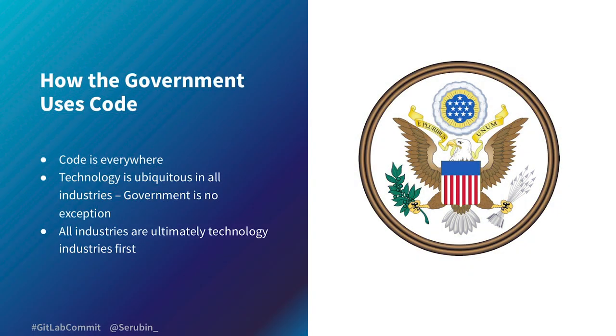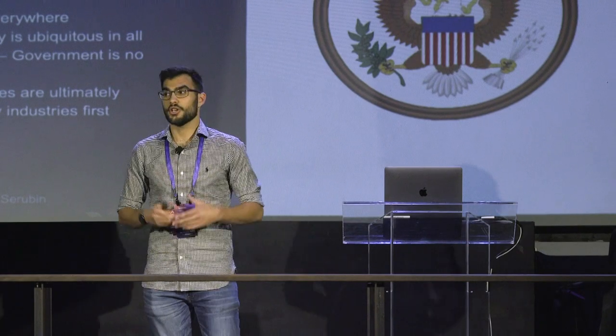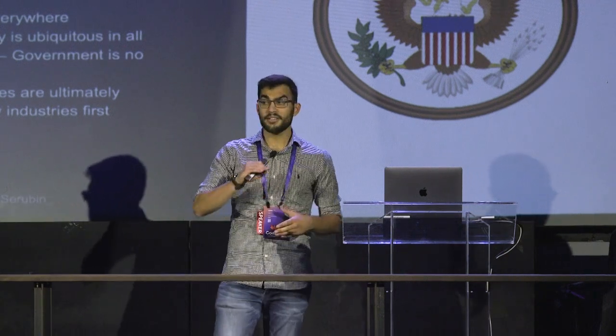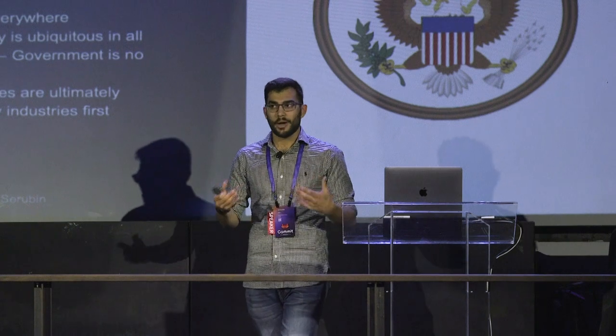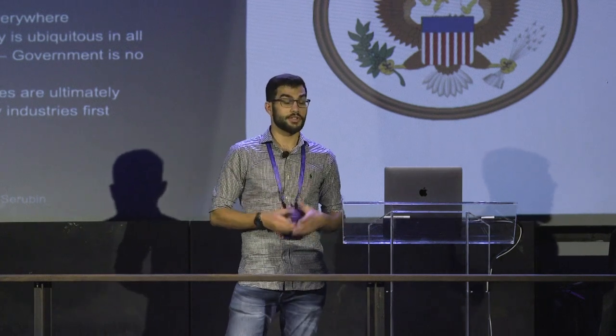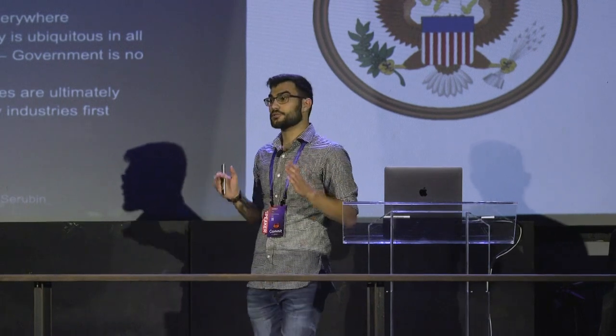The first thing we need to look at is how the government actually uses code. As we've seen, there's a lot more than just software industries using code. Banks and insurance companies use code at the core of what they do every single day, and the government is no exception. It is absolutely an organization that uses code in almost every part of what it does.